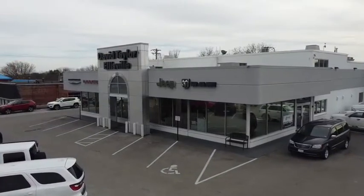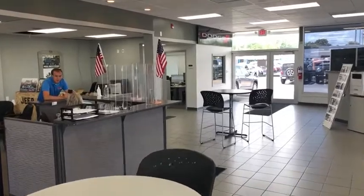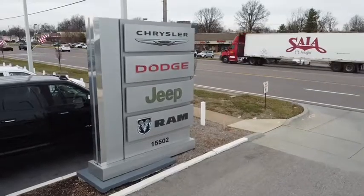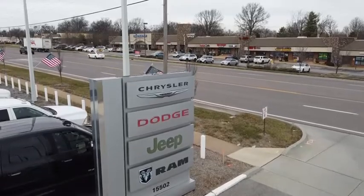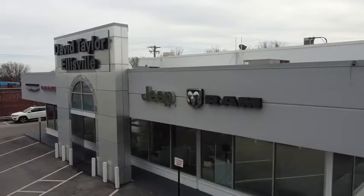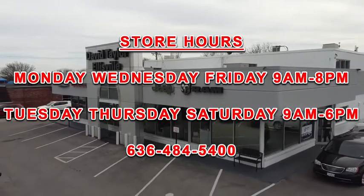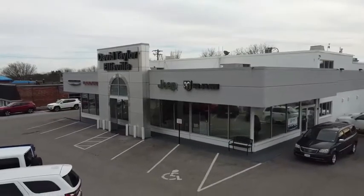At David Taylor Ellisville Chrysler Dodge Jeep Ram — the fastest growing Chrysler Dodge Jeep Ram store in St. Louis, Missouri. Come see us at 15502 Manchester Road in Ellisville, Missouri. Every vehicle has been sanitized for your safety. Our store hours are Monday, Wednesday, Friday 9 to 8, Tuesday, Thursday, Saturday 9 to 6. You can reach us at 636-484-5400.